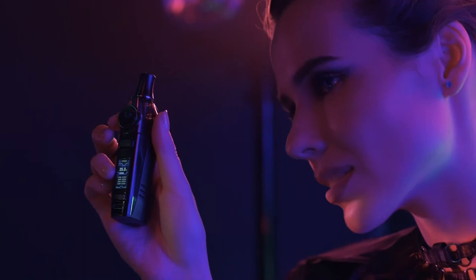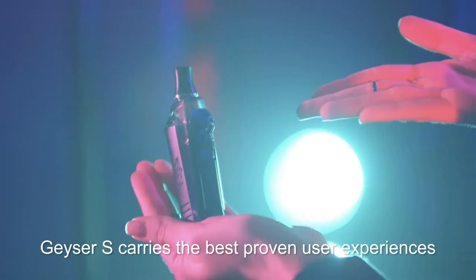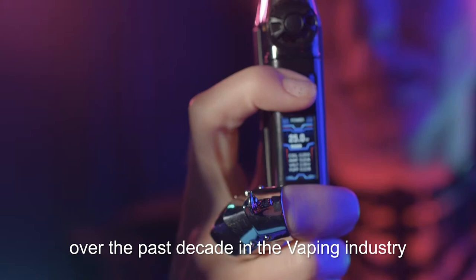I'm CY, the CEO of VAPEX. I proudly introduce the Geyser S. Geyser S carries the best proven user experiences over the past decade in the vaping industry in one single device.